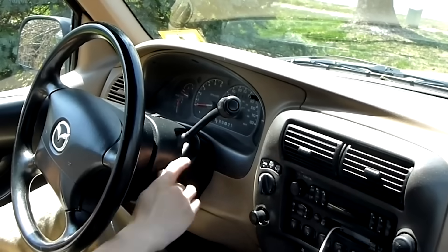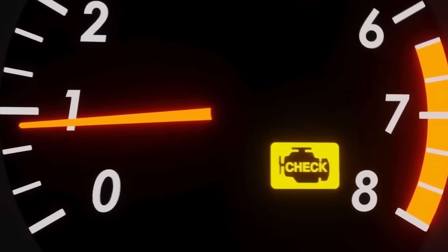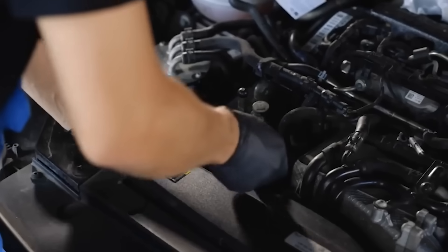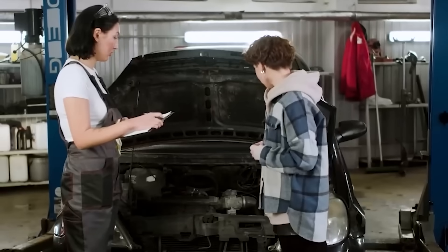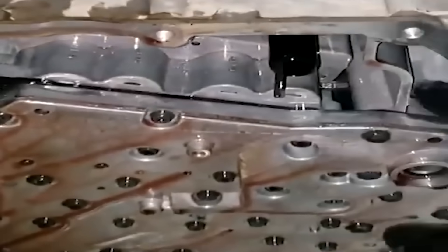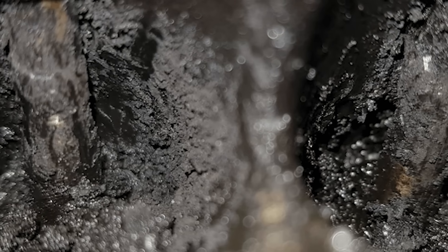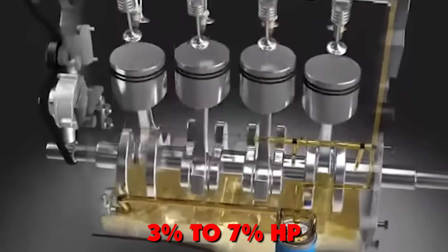You'll notice rough cold starts, then misfires, then your check engine light screaming. By then, unburned fuel is destroying your catalytic converter — a part costing more than most monthly car payments. Want to check yourself? Grab a $25 USB borescope, remove the MAP sensor or stick it through the throttle body, and look at your intake valves. If they're black and crusty instead of shiny metal, you're already losing 3–7% horsepower, and it only gets worse.